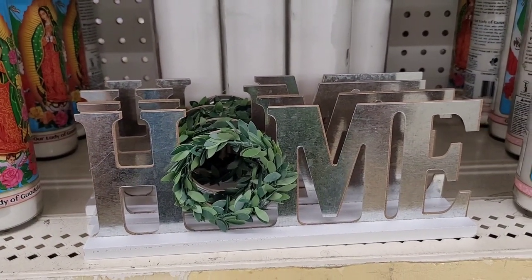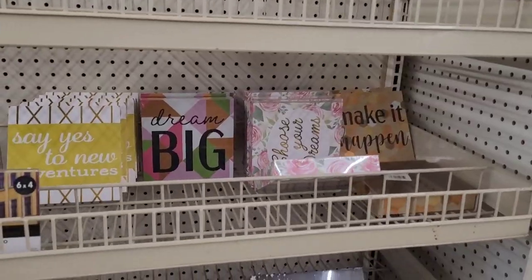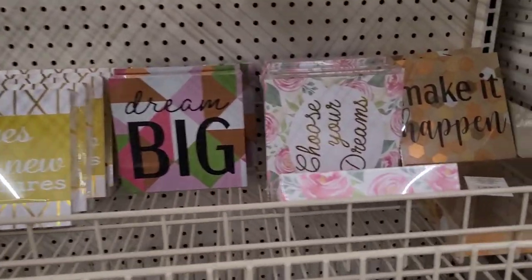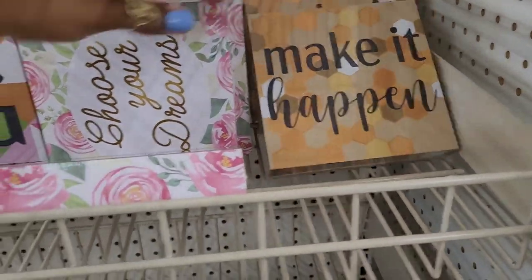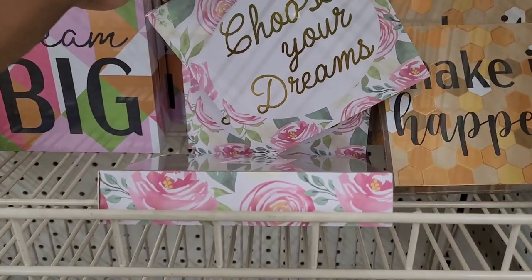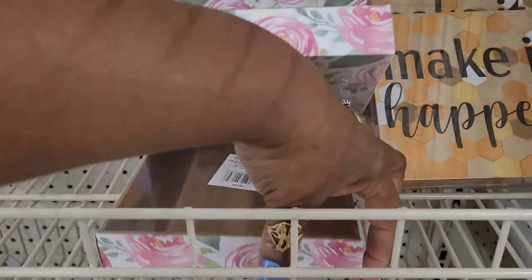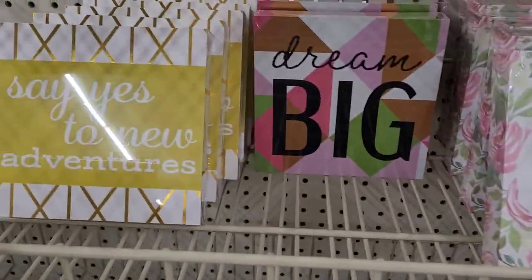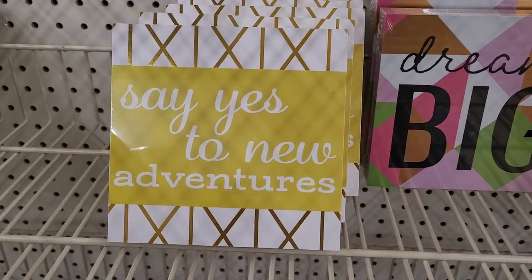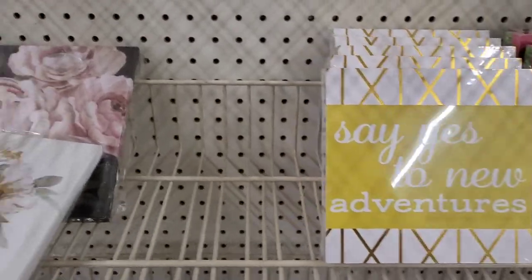All right, let's move on. Now we're over here with the little pictures. They have 'Make It Happen' and 'Choose Your Dreams' — that's pretty. You sit it up: 'Choose Your Dreams,' 'Dream Big,' and 'Say Yes to New Adventures.' Those are pretty, and I do see a few canvases.